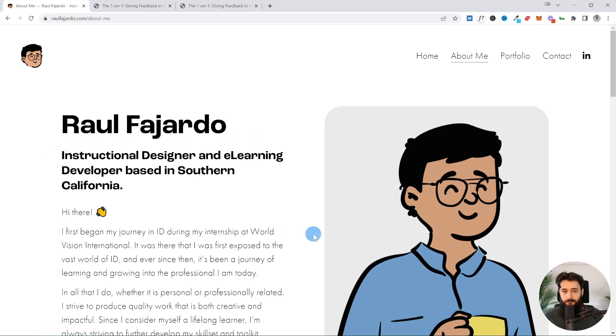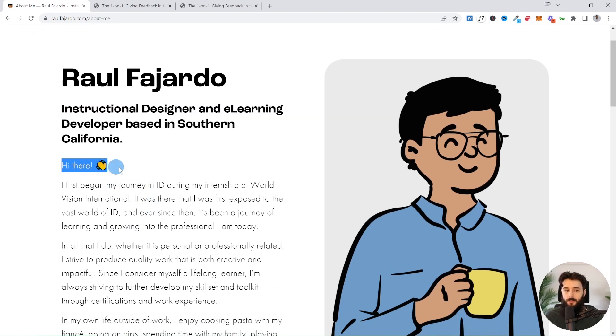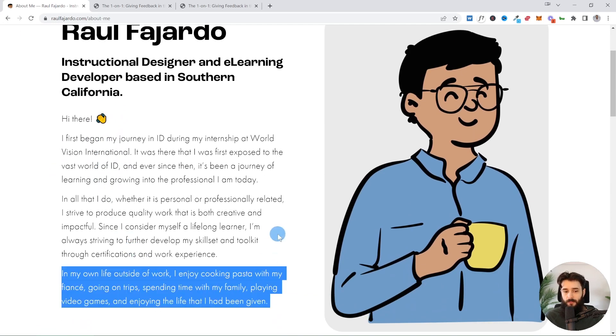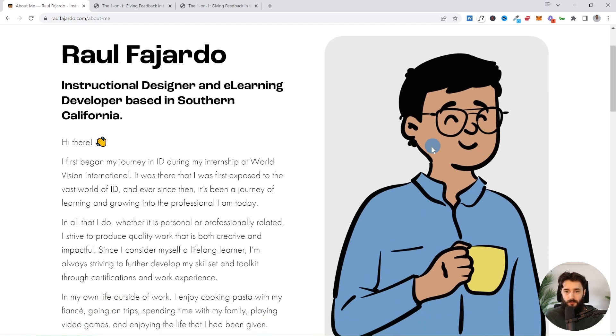On the About Me page, great hierarchy and typography — we have the name, a tagline, and a nice friendly paragraph letting us know more about who Raul is. It's very inviting: 'Hi there' with an emoji, very personal. By the end, we feel like we know Raul better; he even talks about what he likes to do outside of work, which gives more opportunities for people to connect with him. The only suggestion I'd have is that the illustration character is kind of facing off-screen toward the scroll bar. If we could reflect it so the character faces the text, that would direct our eyes to the content — people generally follow the gaze of characters in visuals.